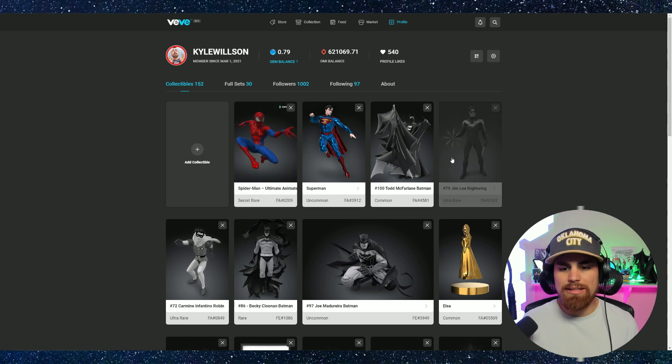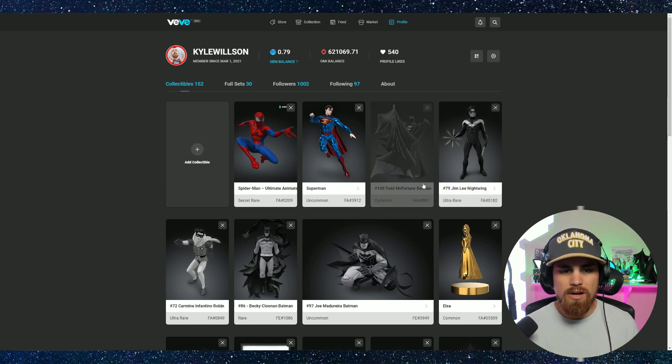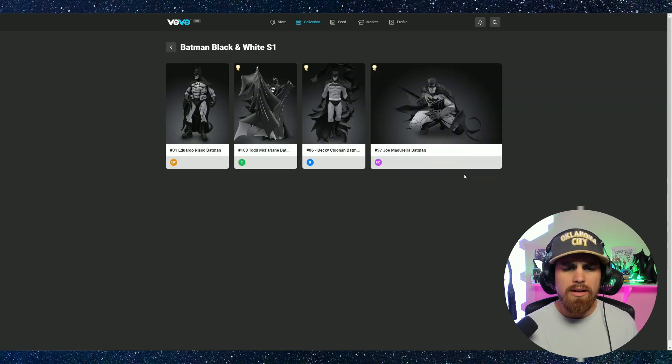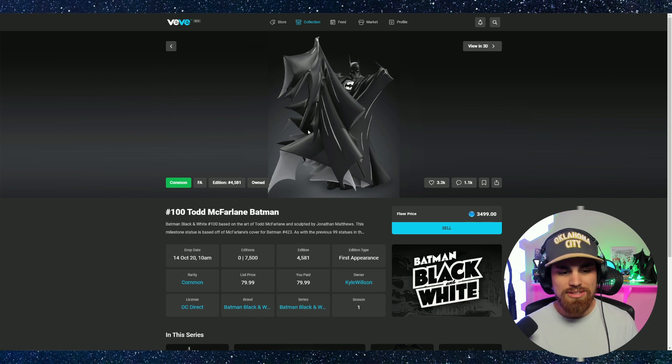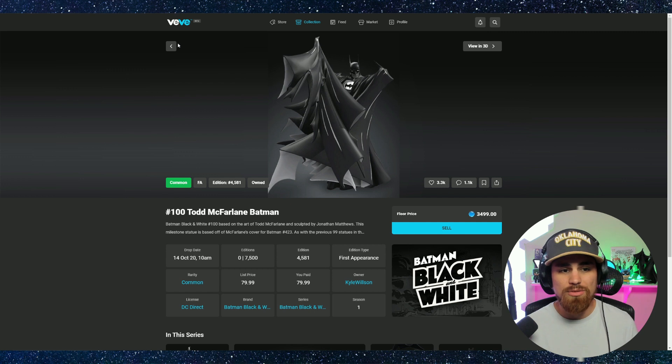Back to the VV web app — as you can see, these are some of my collectibles I displayed. I just put some of my OG collectibles in here. I got my Secret Rare Spider-Man, I got Todd McFarlane — I actually got this on retail. We're going to be clicking on some of these in just a minute. You can see the collection. This is pretty similar to the mobile app, not too much different. You can see list price and what you paid on retail. One owner, Todd Batman — very cool. You can even see the drop date, so there's more information here in the web app.